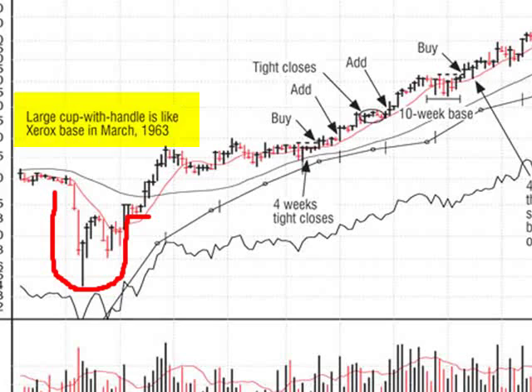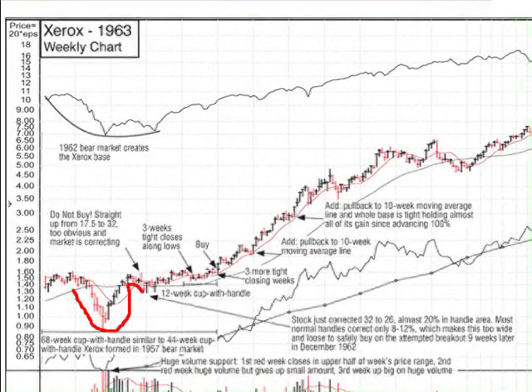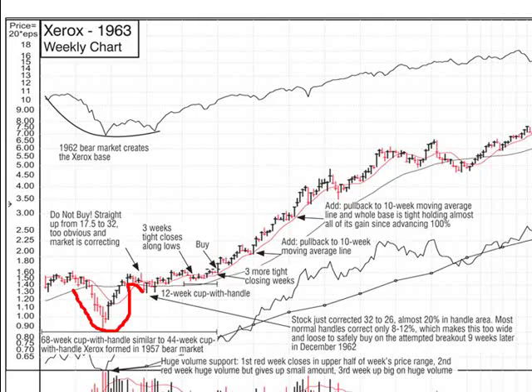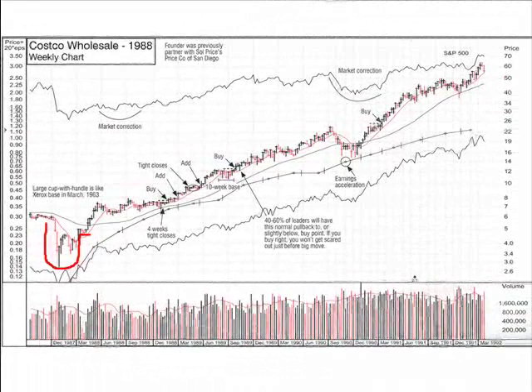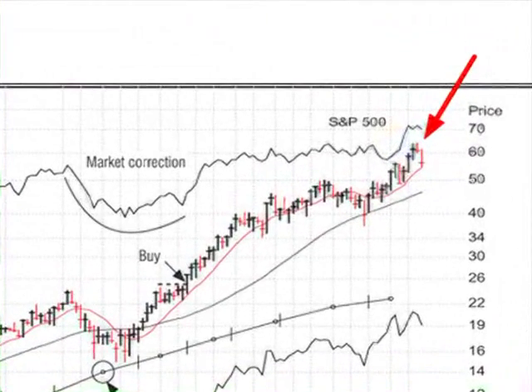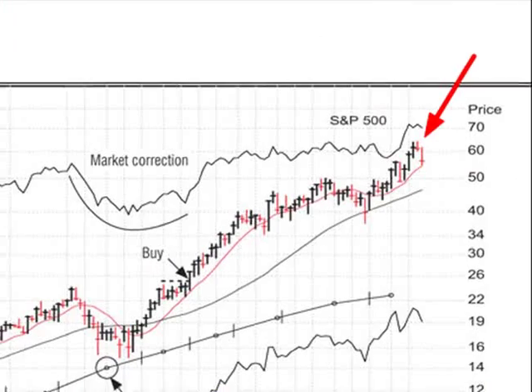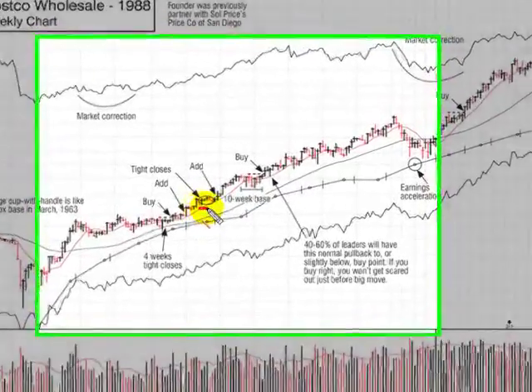The chart pattern is exactly like Xerox was back in 1963. In this book we have a chart pattern of Xerox in 1963 and one of Costco, and you can look at them and see they're the same. The more you know these patterns, you'll tend to recognize the next one that shows up like it. This one comes out at a split-adjusted price of about seven and a half and goes to 60 — roughly an eightfold advance. Not only did Price Company go up 15 times, but Costco turned around and did almost the same thing, and we missed the second one.